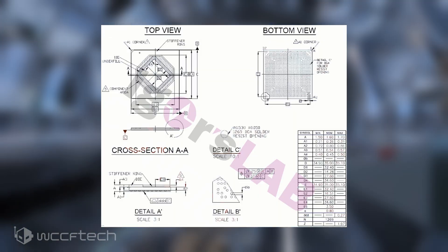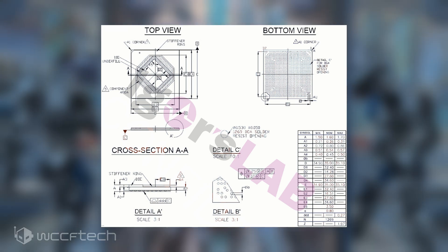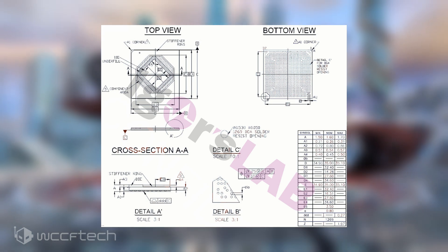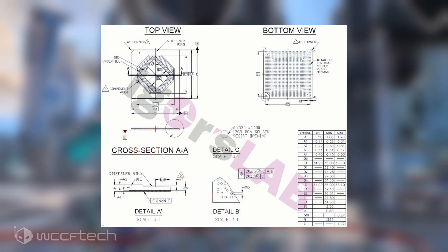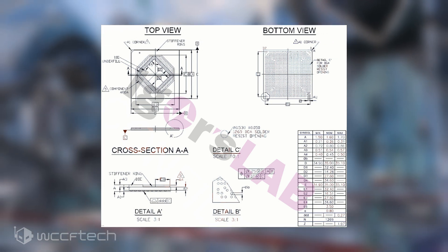We have already seen the specifications of the Navi23 RDNA2 GPU-powered AMD Radeon RX 6600 XT and Radeon RX 6600 graphics cards leak out last week. The new details shed light on the die size and clock speeds. The Navi23 GPU will feature a 35x35mm package with a die size measuring around 235.76mm², slightly smaller than AMD's Navi10 GPU at 251mm², incorporating technologies such as Infinity Cache, PCIe Gen 4 interface, and hardware-accelerated ray tracing.